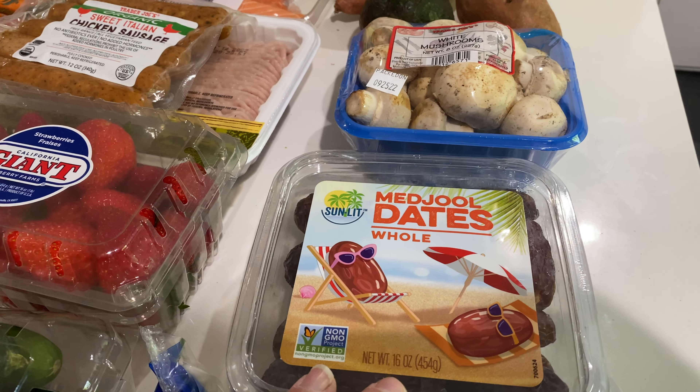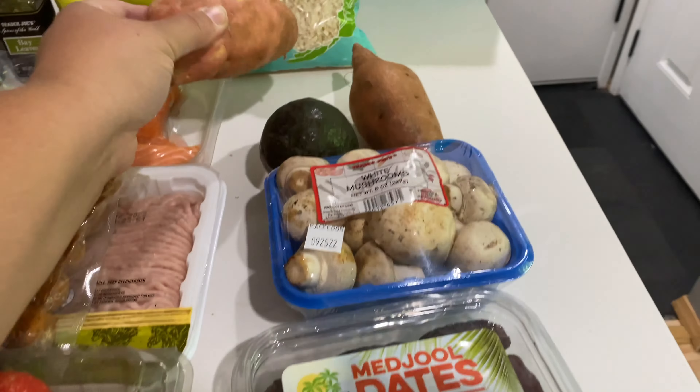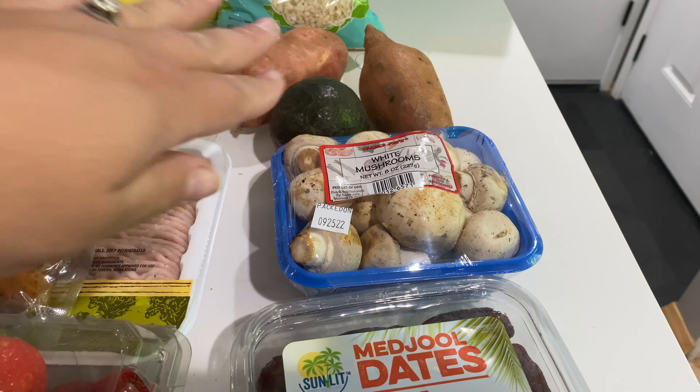I got these dates because I want to try to make a healthier treat — I want to make sweet potato brownies. I've never tried to do this before, but I got some sweet potatoes too, some mushrooms, and one ripe avocado.